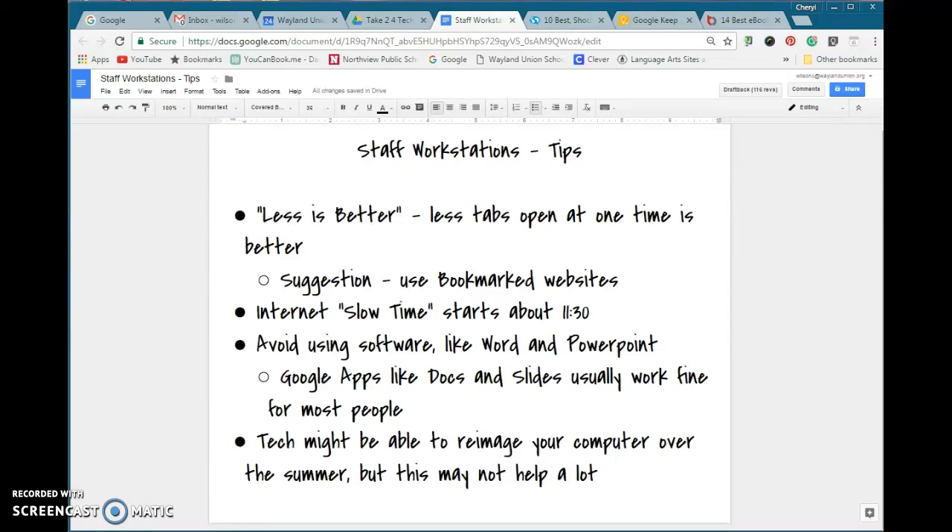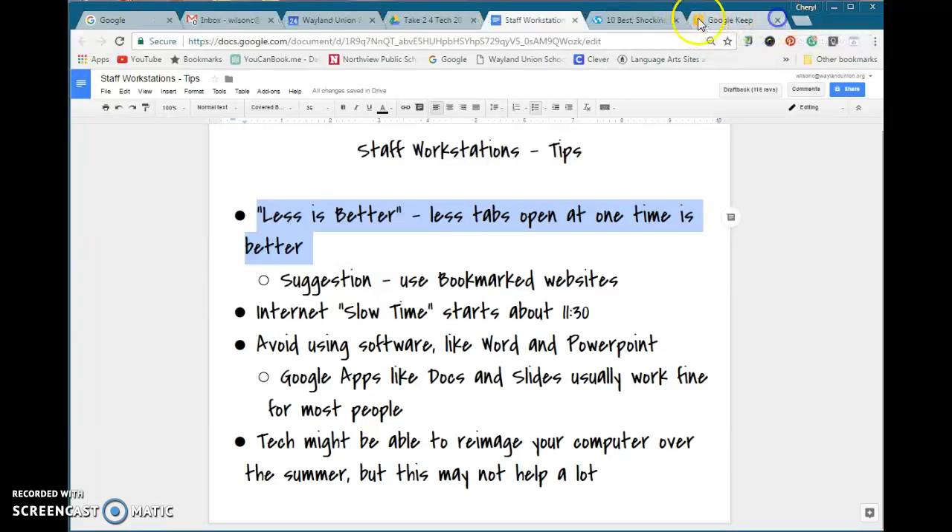As our staff workstations continue to age, I just want to share a few tips to hopefully help these machines work a little bit better. My first one is: less is better. The fewer tabs you have open, it will work better — try to have only about three tabs open and working at a time.